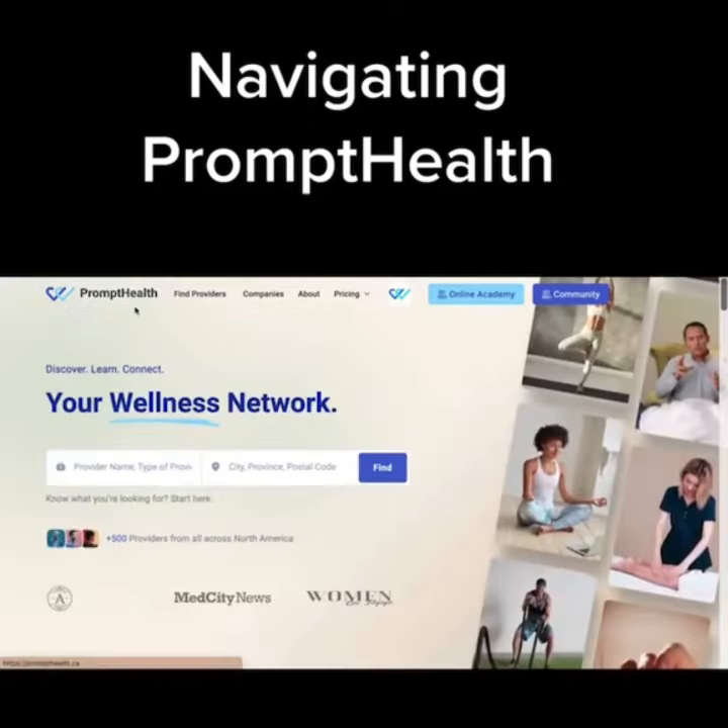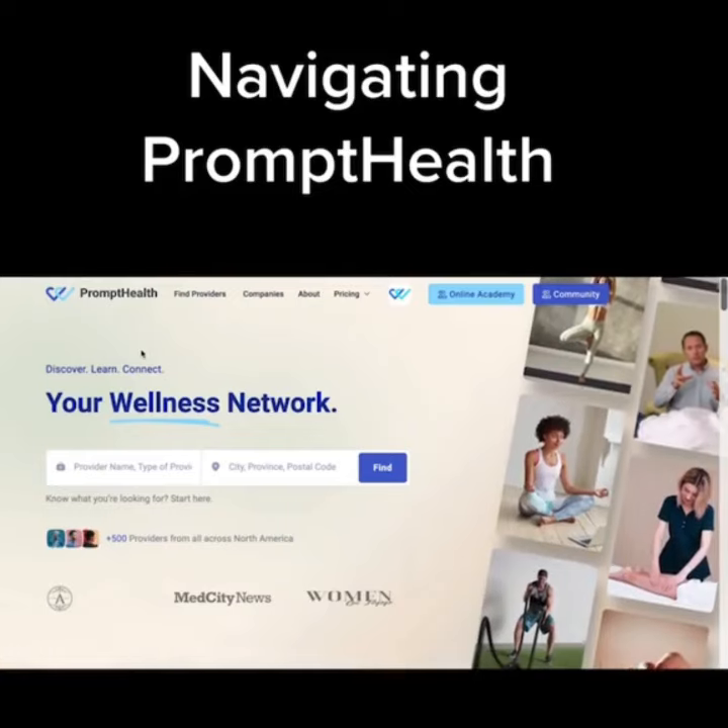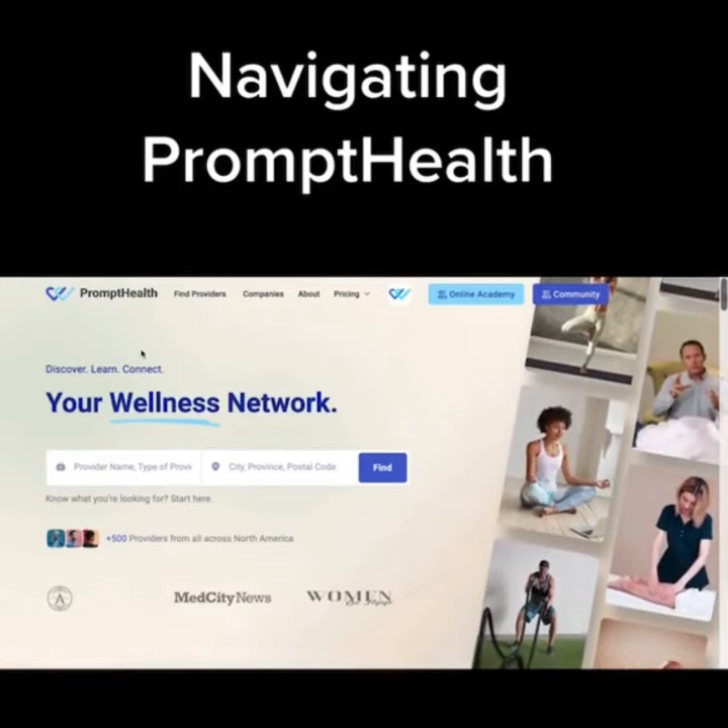Guides on how to use Prompt Health are always free and can be found here. Thanks so much for visiting Prompt Health — your place to discover, learn, and connect.